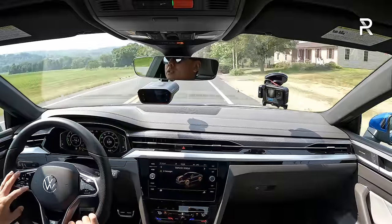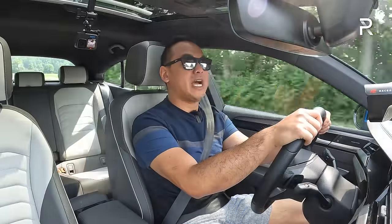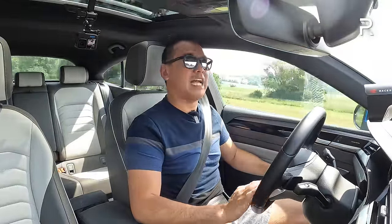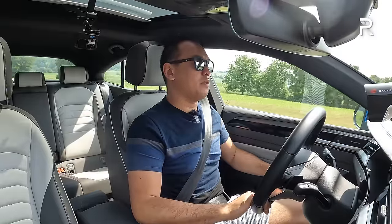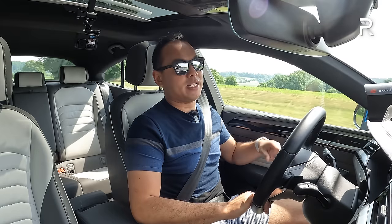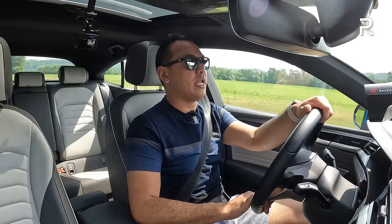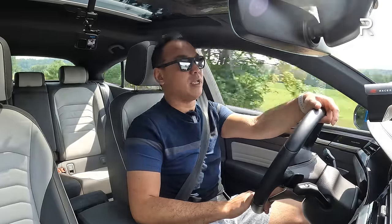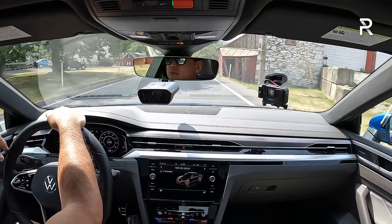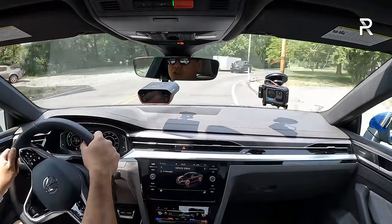There are so many things to like about the Arteon, which is why it's such a sad story — Volkswagen is sending it off into the sunset, replacing it with the ID.7, an all-electric vehicle that's a little bit bigger. In terms of fuel efficiency, it's rated at 22 city and 30 highway, but in my week of mixed driving I averaged around 24 MPG. On the highway I got a little over 31 MPG. This car has a really big gas tank, so you have over 450 miles on a full tank — making it an excellent cruiser with excellent range and another reason to get this as a road trip car. The four-motion all-wheel drive also gives you all-weather traction.